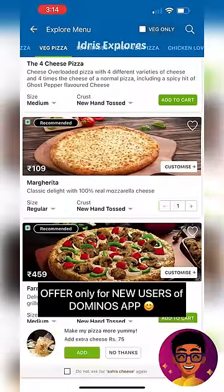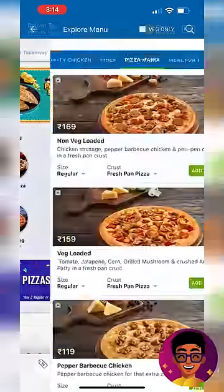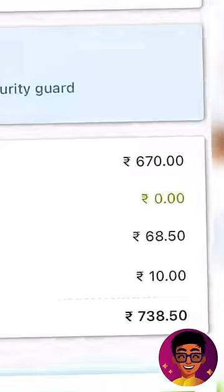In the app, you can add some regular Margarita. If you are looking at the homepage, you can go to the pizza menu. There are all these budget-friendly pizzas. Click on the 'View Cart' option, and you will get 788 rupees.